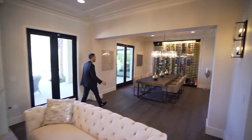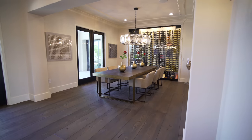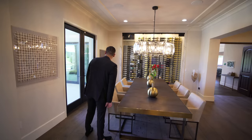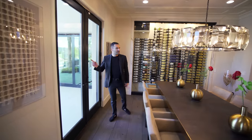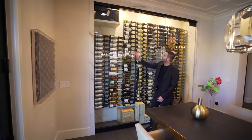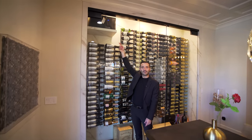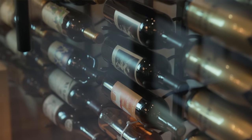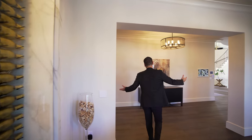And right next door, we have the formal dining room area. I really like the table design here with these cool legs. We have the French doors right here opening up to the backyard. And off of your table, we have the wine cellar right here. Let's pan up for a second — it's temperature controlled, and it's nicely dressed with all these bottles of wines and champagne.